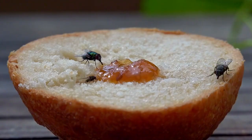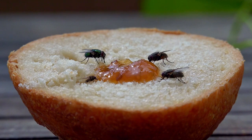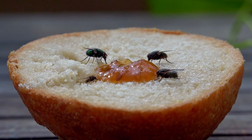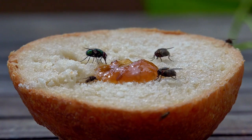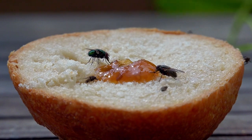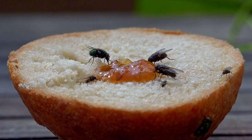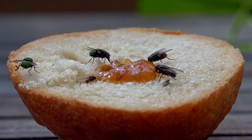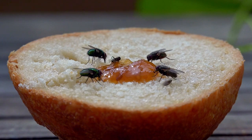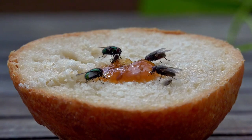Flies have no control over their bodily functions, so they can defecate and urinate while flying or feeding. This means their droppings can contaminate any surface they land on, including food. Fly droppings can contain bacteria, viruses, and protozoa that cause disease — for example, bacteria that cause food poisoning, diarrhea, and dysentery. To prevent this, keep food in clean, closed containers and regularly clean surfaces where flies may land.